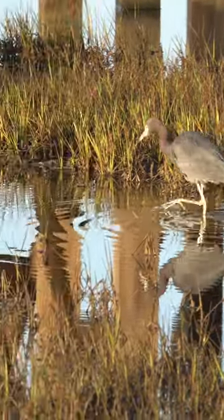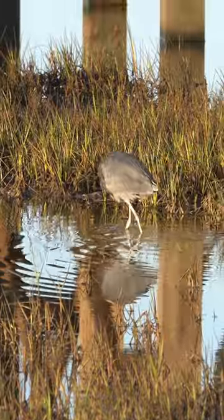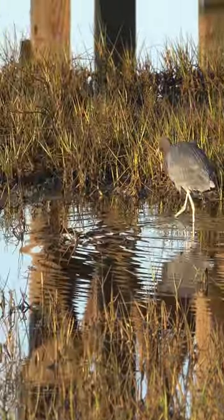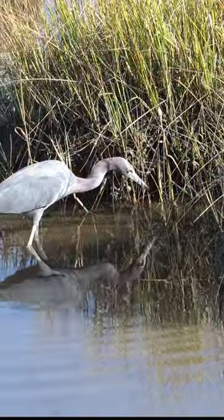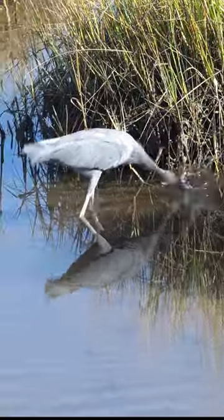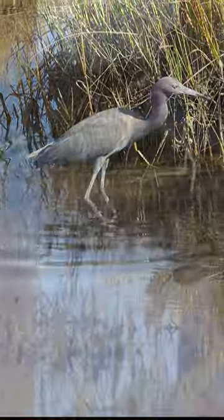Little blue herons primarily feed on small fish, crustaceans, amphibians, and insects, and are known for their stalking behavior while hunting. They patiently wait for prey and then strike with a quick motion of their bill.